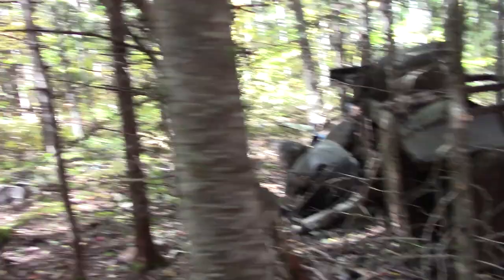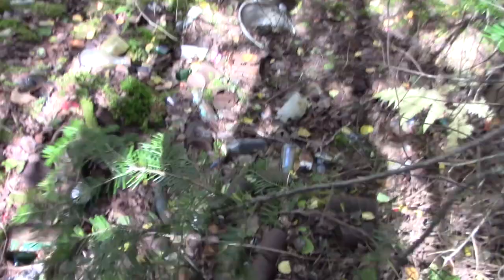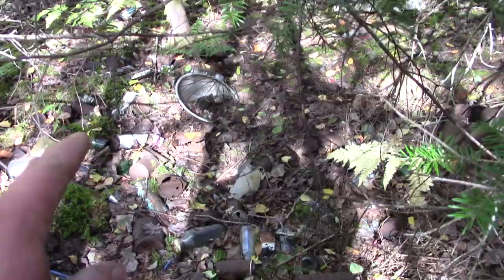Oh, look at the bottle dump! Oh man — imagine the goodies that would be in here. Oh man, look at all the Coke bottles! Wonder if there's a year on it — see if there's an old lamp or something over there.